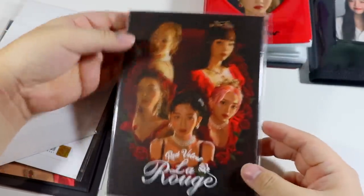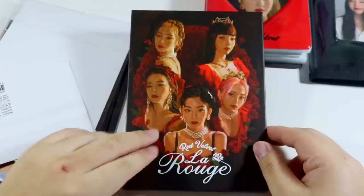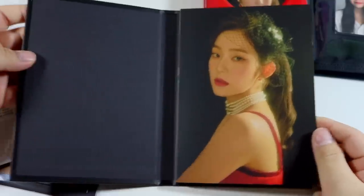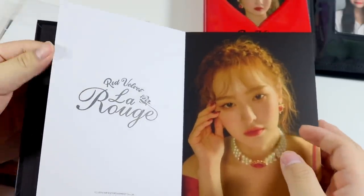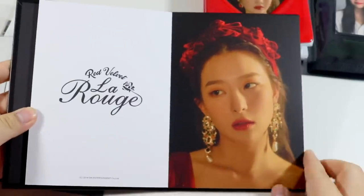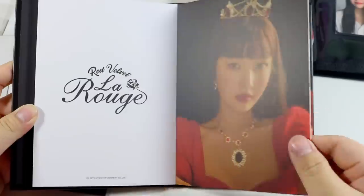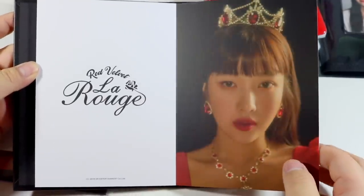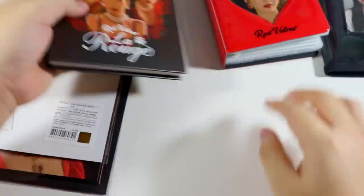Next is the postcard book. I'm going to be selling all of the members who aren't Joy — check my Instagram for availability. These are the Red Room postcards and they're super thick. We have Irene, then Wendy, Seulgi, Joy — oh my god, stunning — and then Yeri. I kind of wish we had gotten a group one, but that is the postcard book.